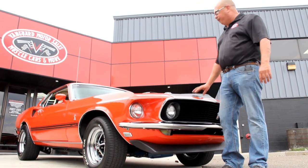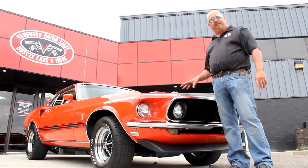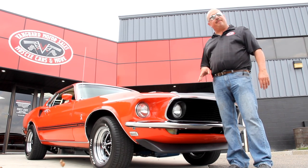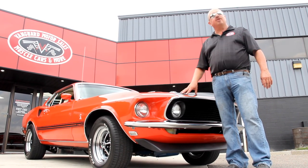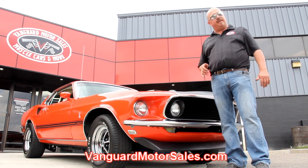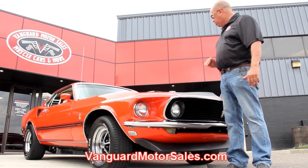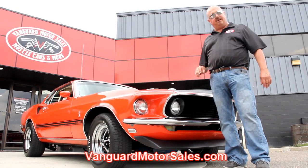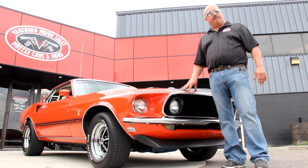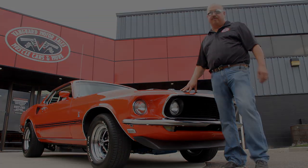We're outside here with our R code Mustang. Don't forget this was a rainbow car originally — it used to be purple from the factory, so it's a rare option on this car. If you want to see about a hundred pictures of the car, go to VanguardMotorSales.com. We're going to put this baby up on the lift, show you all the custom work, under the hood, the interior, the trunk — everything you need to see so you can make a good decision on your muscle car investment.